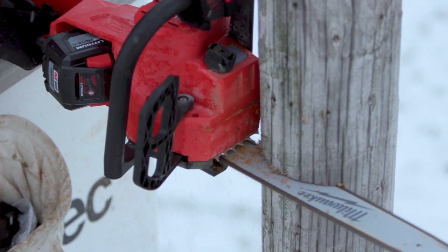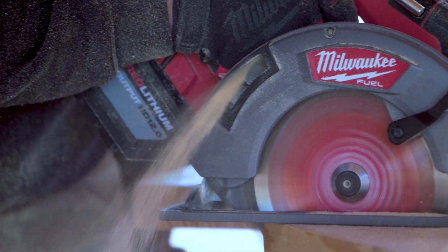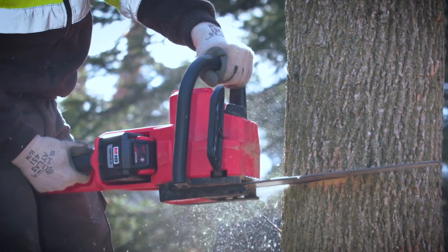The efficiency, the productivity of everything day in day out operation. It's very important to have the new 12.0 batteries when you're running heavy duty tools doing heavy duty things.